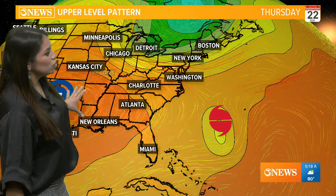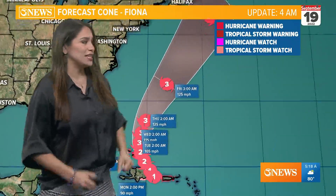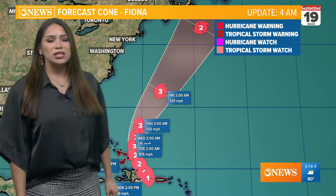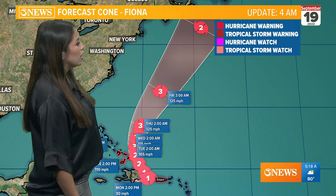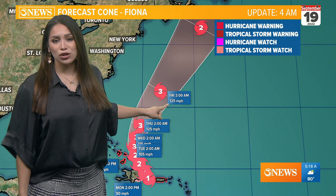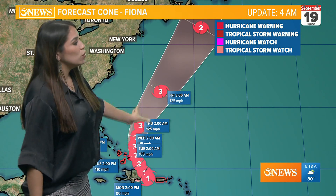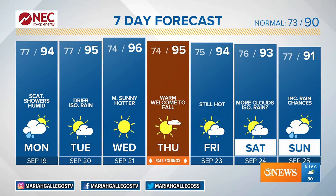High pressure is also going to act as a steering mechanism for Fiona, keeping it away from us here in South Texas. Fiona is going to continue to take a northeasterly track once it passes the Turks and Caicos area later in a few days. It is then expected to become our first major hurricane by Wednesday — a category three — as it moves through those really warm sea surface temperatures and regains strength.